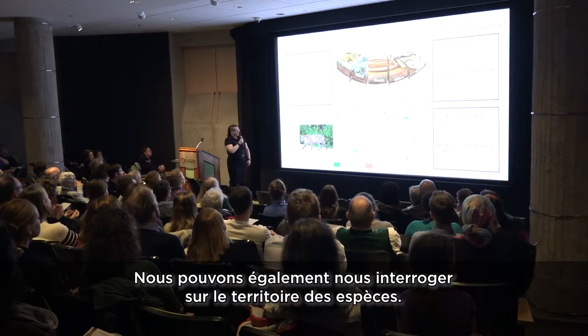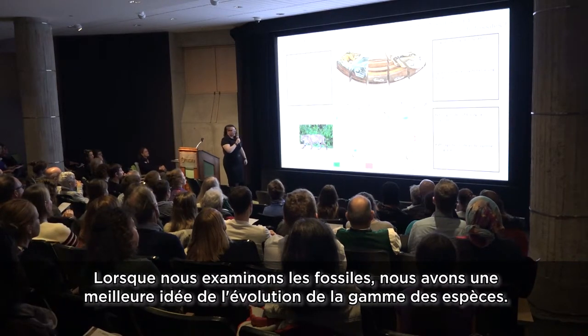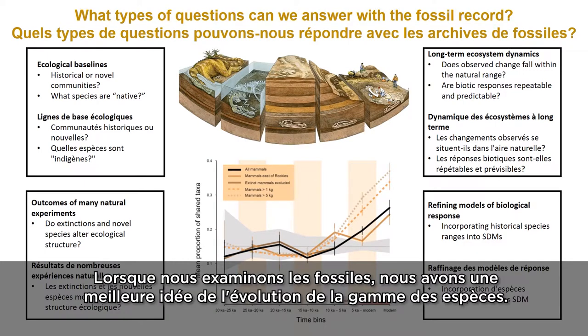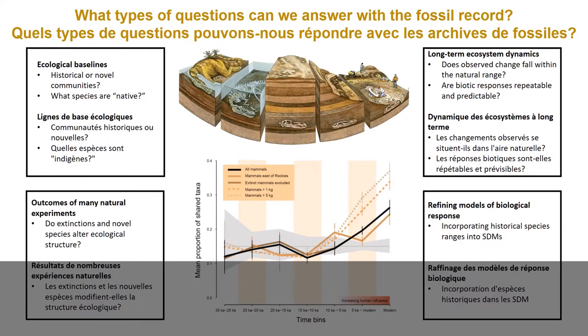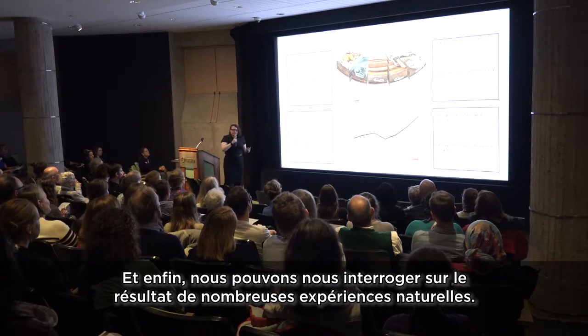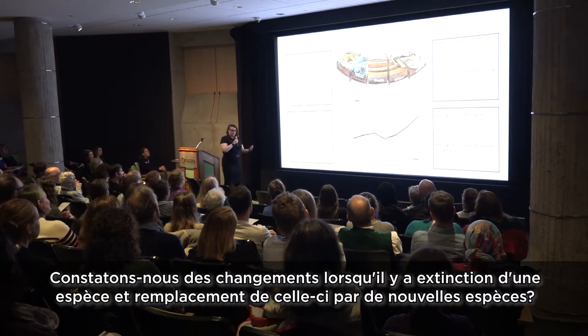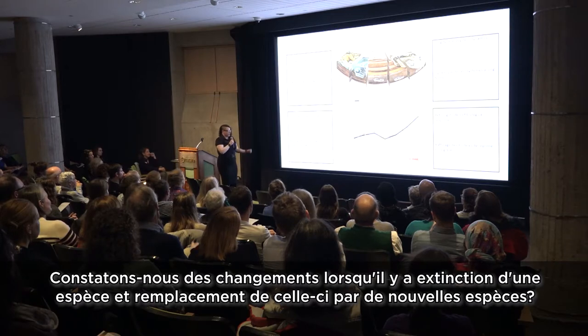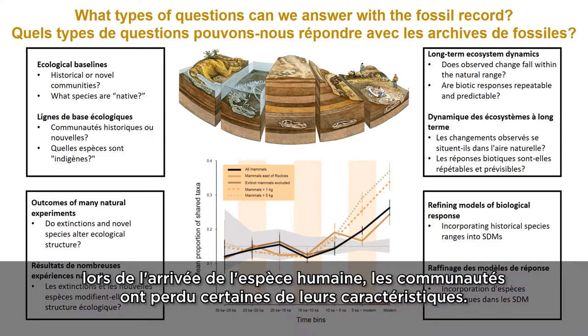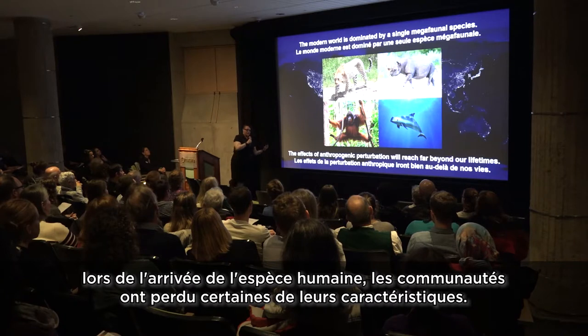We can also ask about species ranges. When we include fossils, we get a better idea of how species ranges have changed through time. And we can ask about the outcomes of many natural experiments — when we have extinctions and the introduction of novel species, do we see change? Here I'm showing an example of a study I've done recently, which demonstrates that in North America, when humans are introduced, communities become less unique. These effects will reach far beyond our lifetimes — we're going to lose species in the future, even if they're not leaving today.